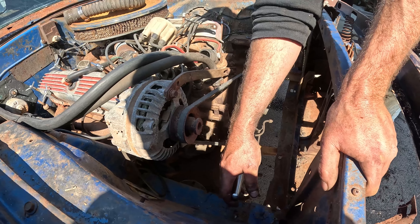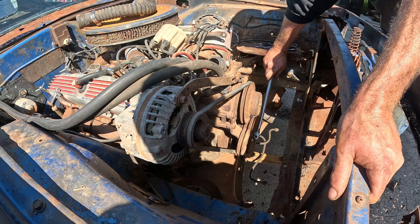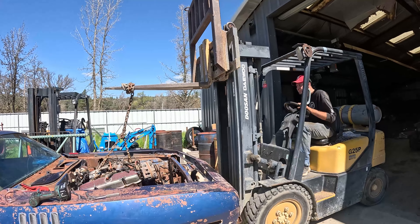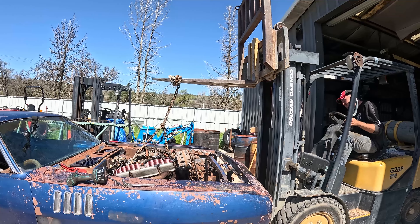Should be a pretty smooth takeout. This car has been sitting forever — I have no idea if this motor will work or not. It does turn though; Ryan's spinning it right now and it turns no problem. Should be a pretty easy pull. He's got it all loosened up and ready to come out.